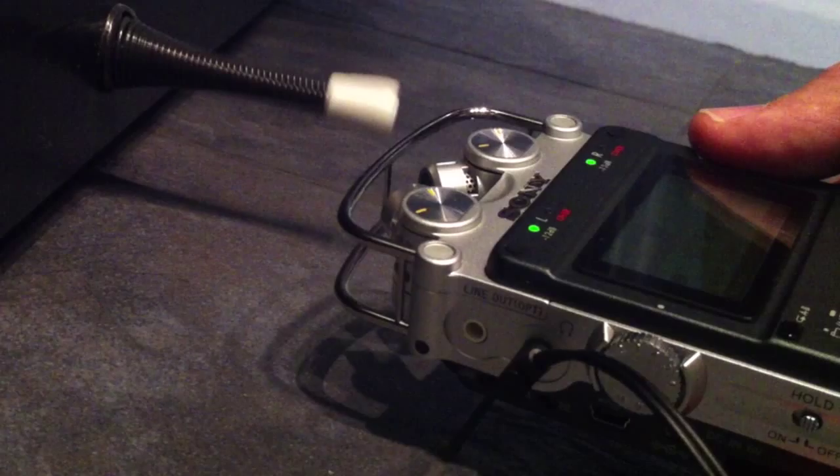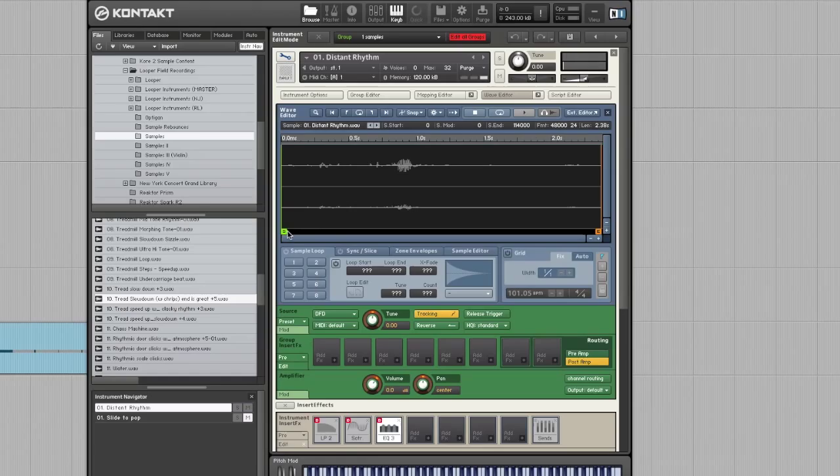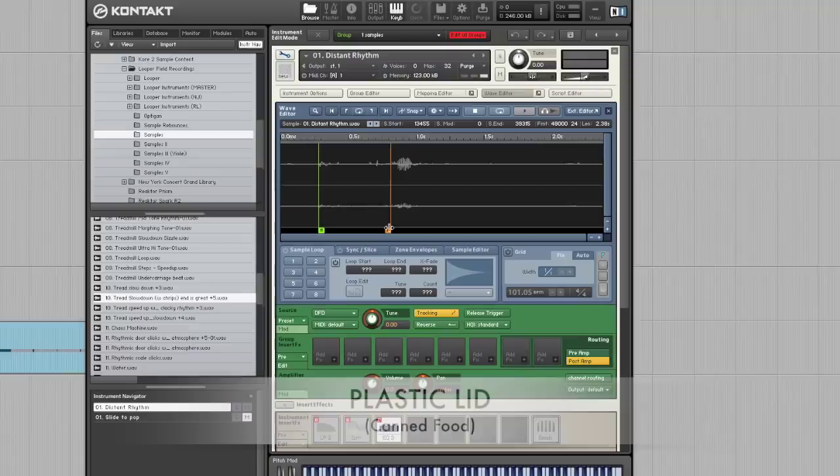My good friend's son Lux had been building virtual instruments for a while, so I brought him on board and we spent some time in New York and in L.A., basically taking all of these sounds I catalogued and turning them into a virtual orchestra.